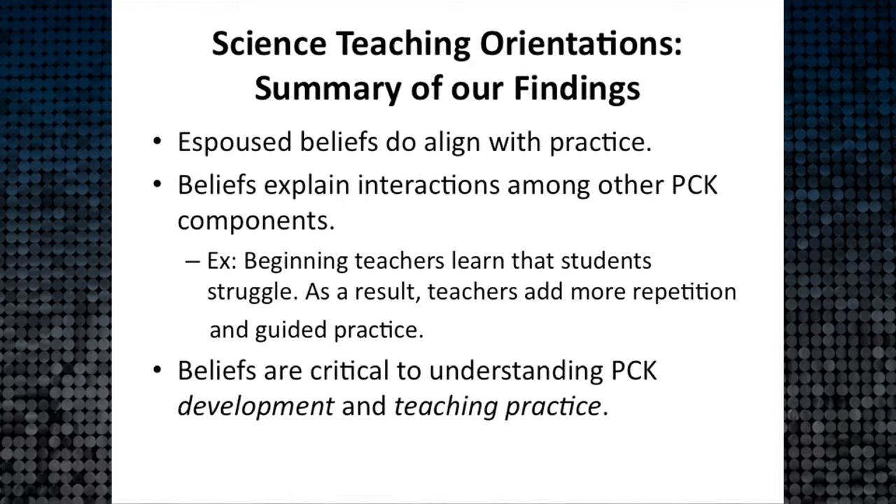As an example, our beginning teachers learn that students don't actually learn what the teacher thinks they're teaching. They find out students really struggle. So some beginning teachers respond by adding practice — for instance, 'After I teach the lesson, turn to your partner and repeat what I've said.' When we go back and look at orientations, their views are very much transmission-based: teaching is telling, learning is listening — so naturally they add more repetition practice.